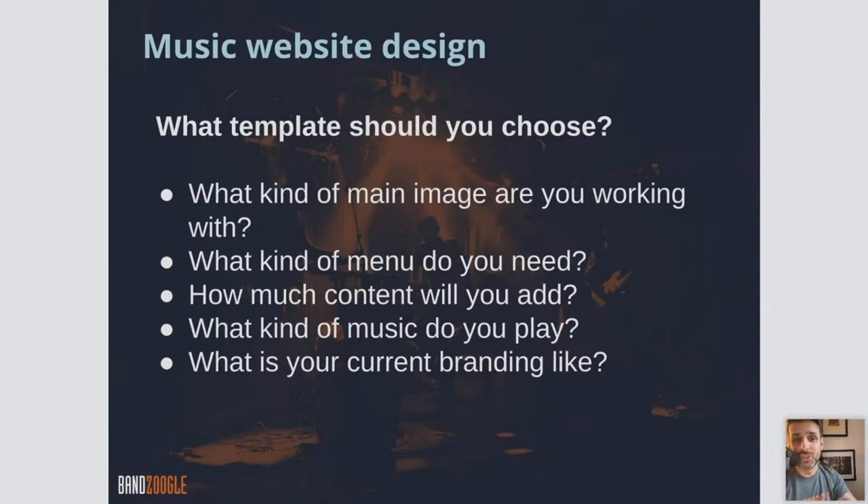What template should you choose? It depends on what kind of main image you're working with. Do you want a full screen image, or one that's a little bit smaller on the page? What kind of menu do you need — a vertical menu alongside the site, or a horizontal menu at the top or bottom? These are all things that the template will determine.